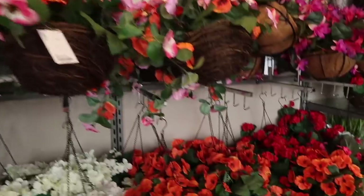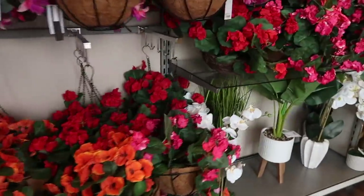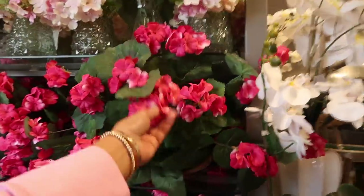Oh, there are loads of hanging baskets. We had that one before, didn't we? This is a pretty one — a pink one.